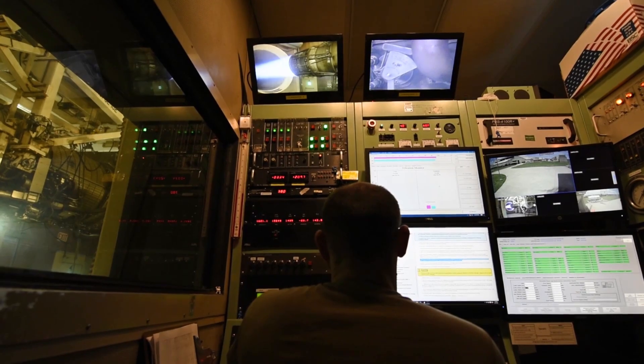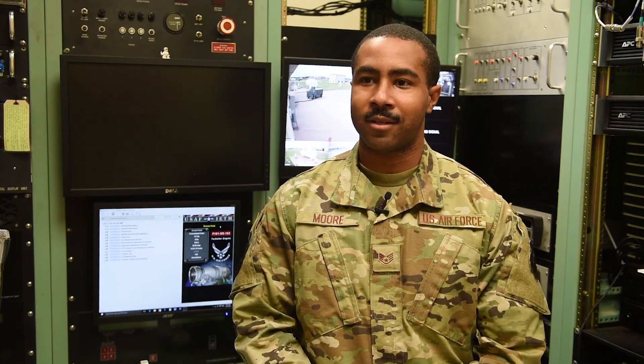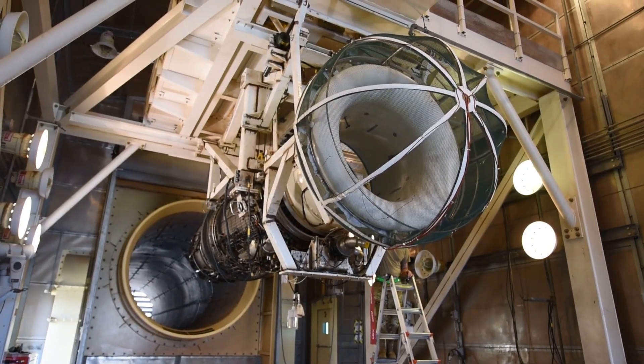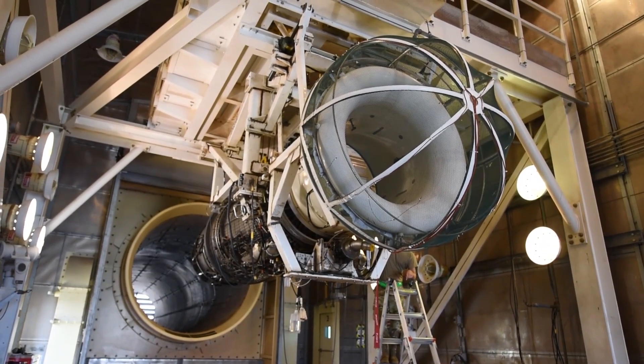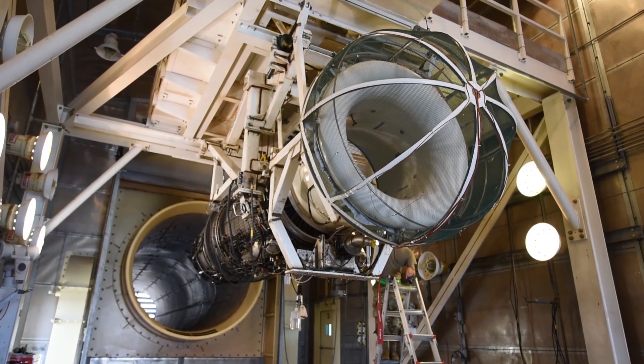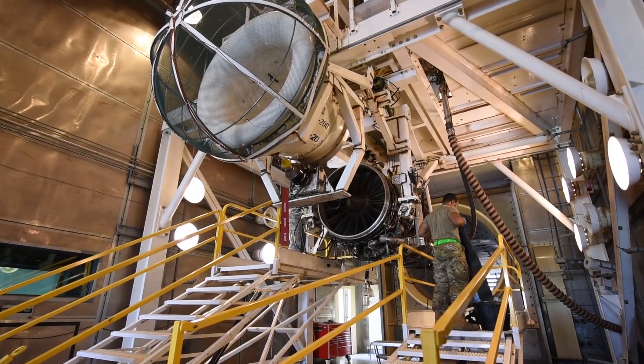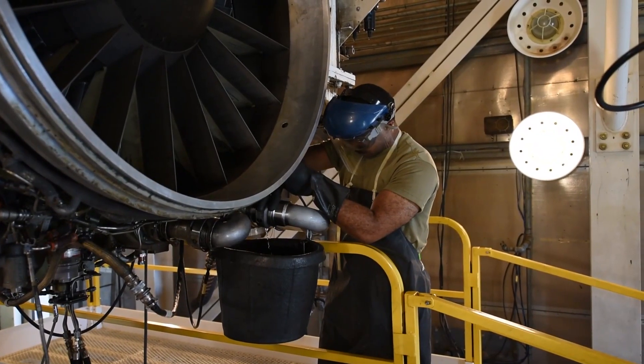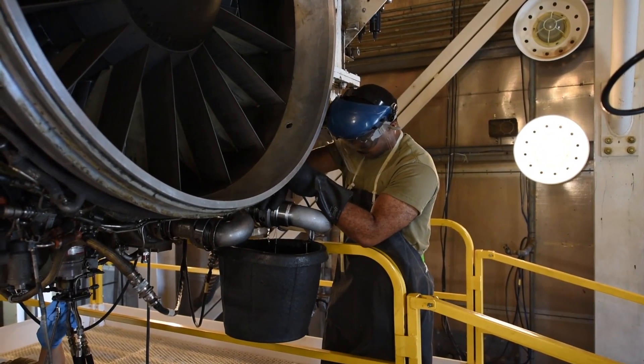The process to get it up and running — we hang it up and there's a bunch of wires and harnesses and gauges we hook up to it. There's something called a bell mouth that goes in front of the engine, comes down, and acts as a filter and kind of an inlet for the air. We'll bring that down and there's a starter on it, and that starter is what turns the PTO pad on the engine which turns the core which gets the engine going.